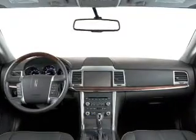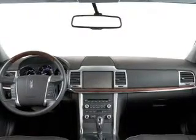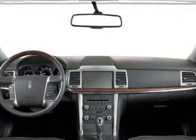Keyless entry, leather seats, power windows, cruise control, Bluetooth wireless, AM FM stereo, and power mirrors. Let us put you in the driver's seat today. Call or click to contact us.